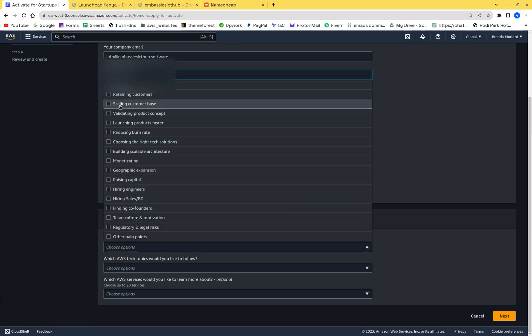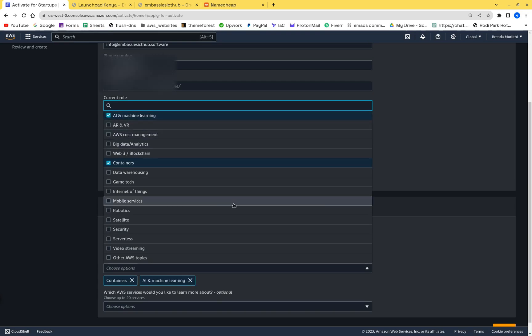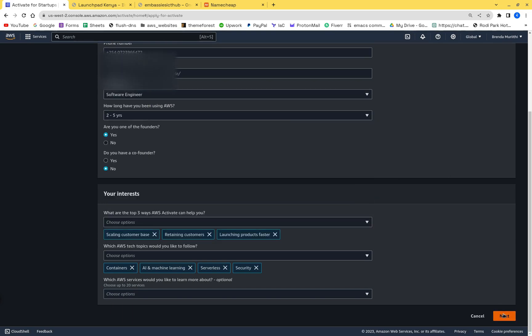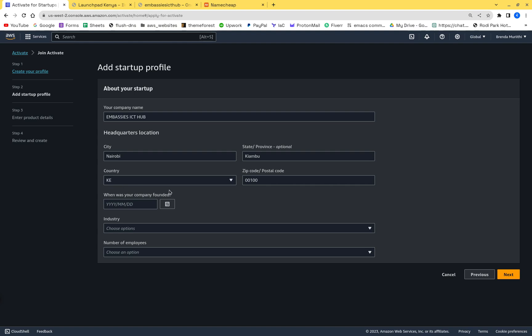For what you want from Activate, pick things like scaling your customer base, retaining customers, and launching products faster. For AWS services, always pick containers, AI, serverless, and security — those give you an edge. Then enter your company name; in this case we'll call it Embassies ICT Hub.